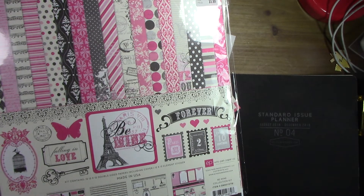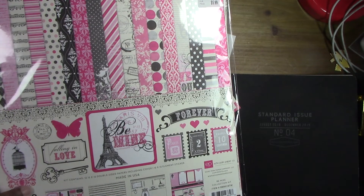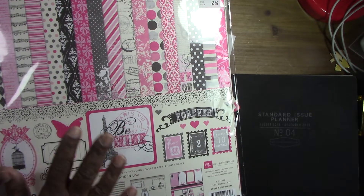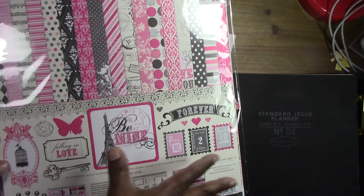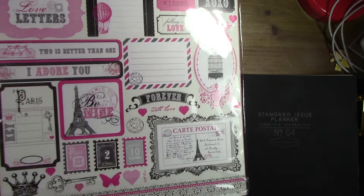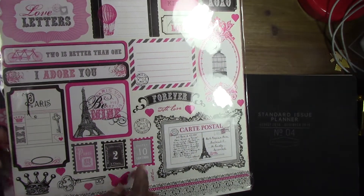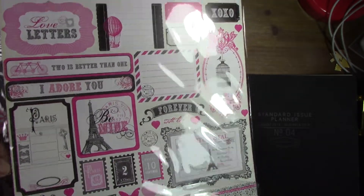Then I went to Tuesday Morning — a different location since it's in the same shopping center as the different Michaels I visited. They had some paper packs that my usual store didn't have. This one is a different Valentine's pack than the one I picked up at mine. I really like that little postcard on it, so I picked that up.